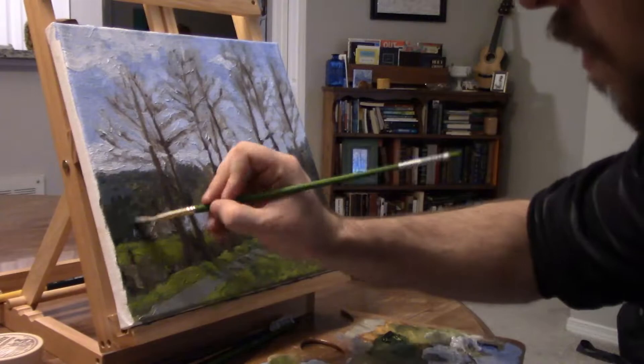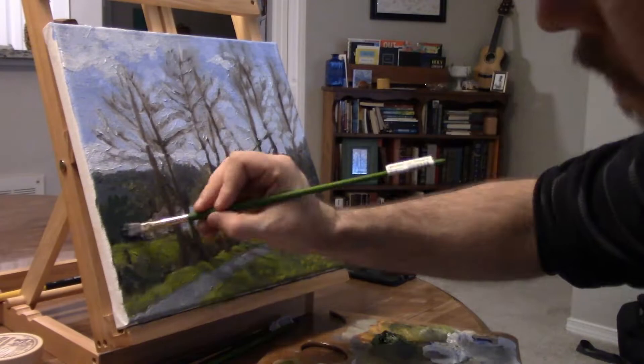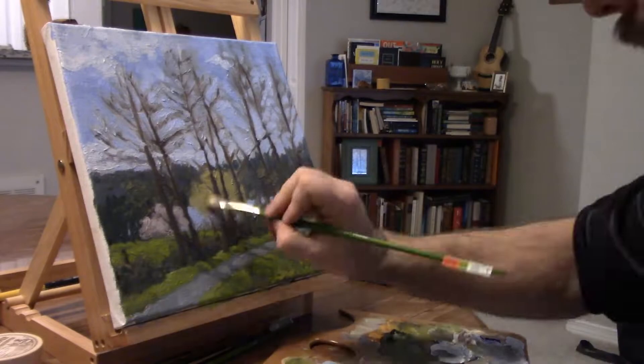Often when we paint, we can be tempted to darken when we should lighten, or lighten when we should darken. Here I feel like my shadows are dark enough, so I actually lighten the negative space around the shadows.